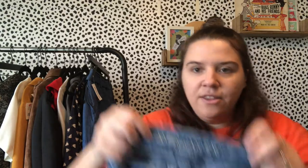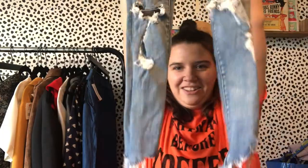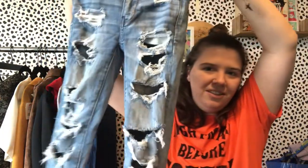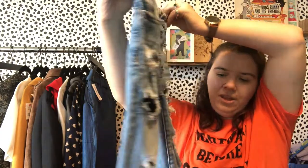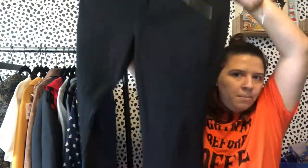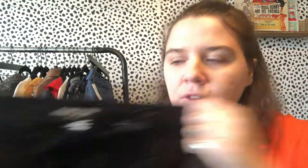American Eagle Next Level Stretch high-rise legging — again the older label. Another pair of extraordinarily distressed skinny jeans. Some people get scared when they see that level of distressing but kids want it, even if it's not supposed to be that stressed. Then a black very soft pair of Kenneth Cole New York jeans, size 14, with cute little zipper side pockets.